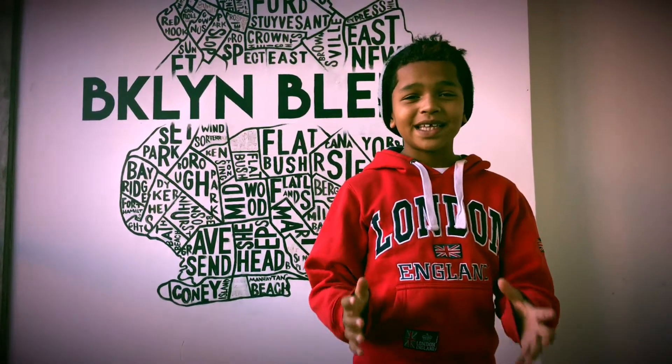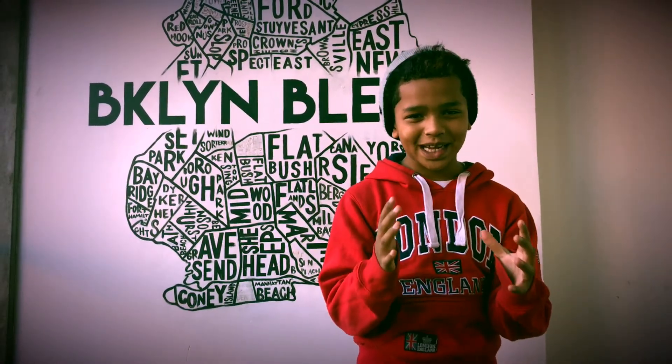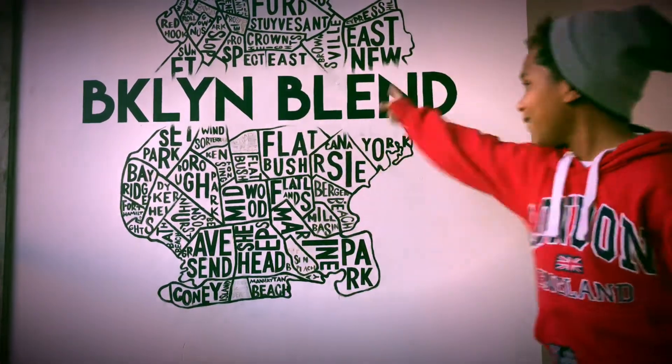Hey guys, if you know me, then you know that I love shakes. That is why we're at one of my favorite shake places, Brooklyn Blend.